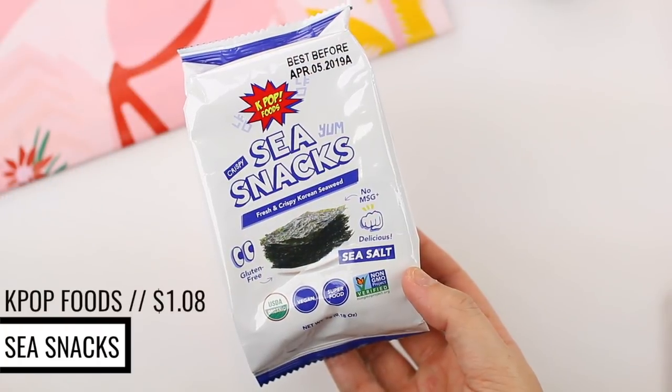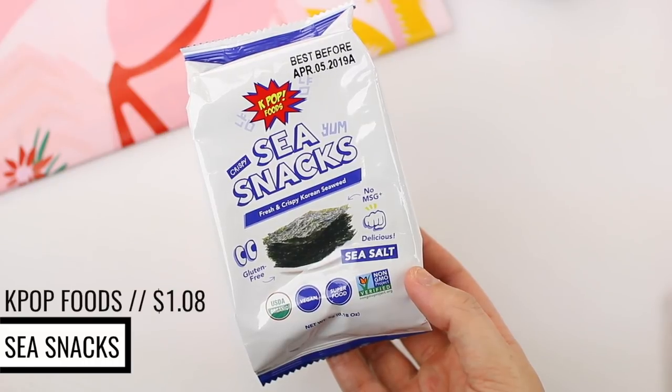The last product is a little extra — it's by the brand K-pop Foods and this is fresh and crispy Korean seaweed. This is supposed to be a healthy vegan alternative to chips. I don't know if I've ever tried seaweed before, but it says you can actually crush it up and sprinkle it over rice, or it could be good on a salad. I hope I love it because I would love a healthy alternative to chips, especially during the summertime.